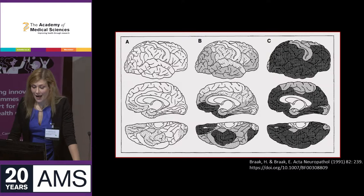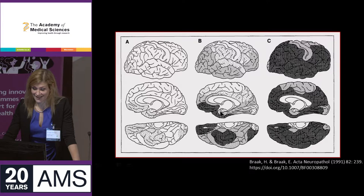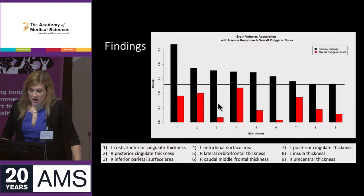The map of my results did rather remind me of this — from Braak and Braak's seminal paper showing the distribution of amyloid pathology in Alzheimer's disease as it progresses from stage A to B to C. There is some significant overlap with the regions identified in my analysis and those earliest affected by amyloid pathology.